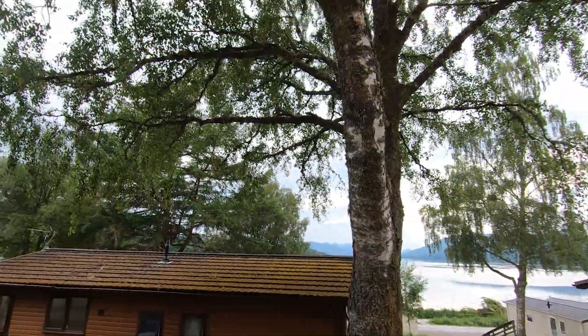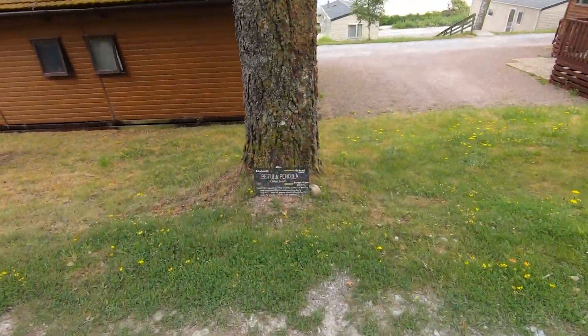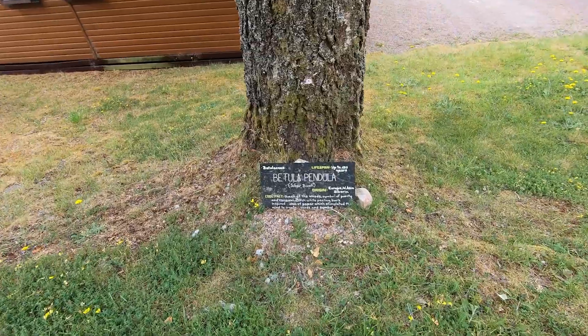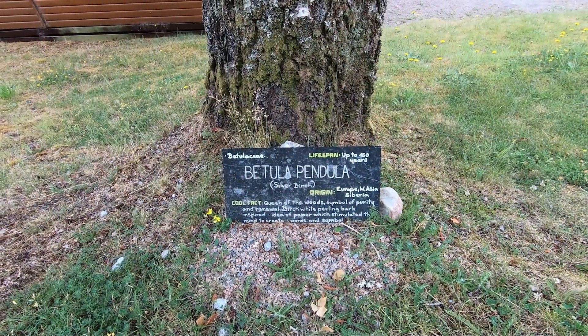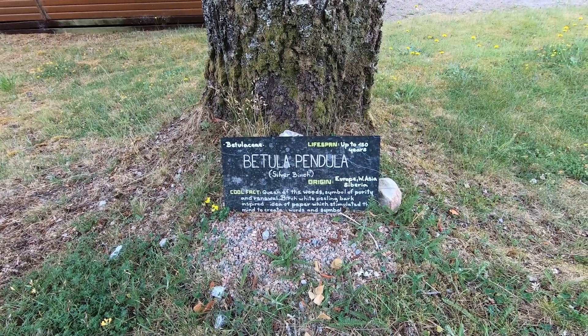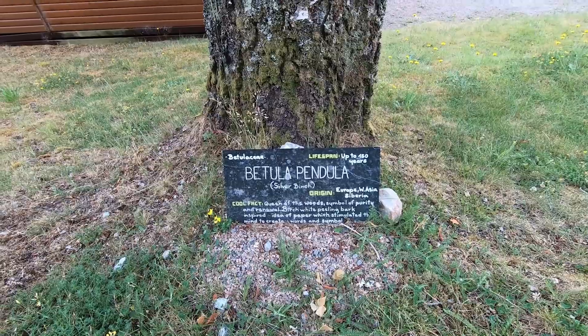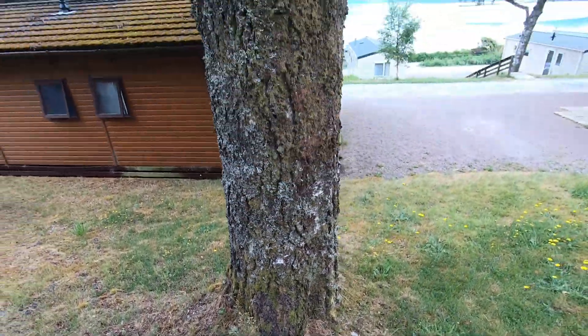Just walking down this path, we've found a Betula pendula — the Silver Birch. Queen of the Woods, symbol of purity and renewal. White peeling bark inspired the idea of paper, which stimulated the mind to create words and symbols. Can live up to 150 years.